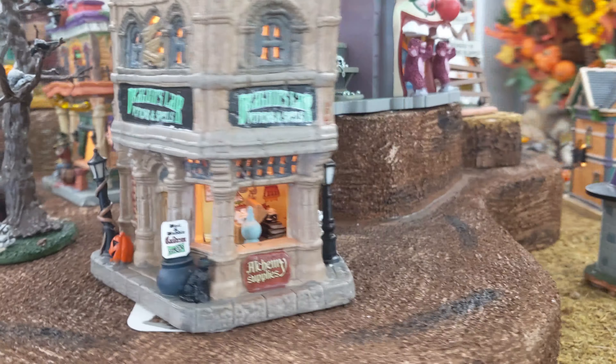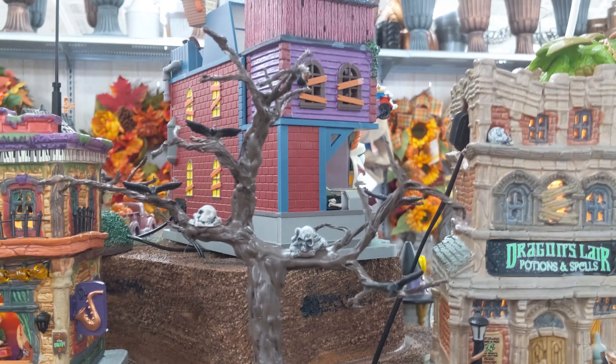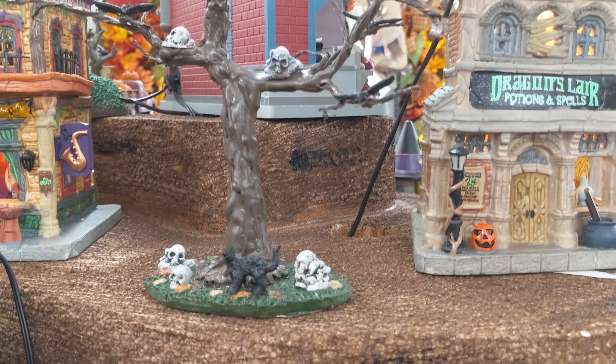Here we have the Dragon's Lair. I'll try to talk loud enough that you can hear me over the audio. The detail here is really cool. There's a little scene inside there as well.